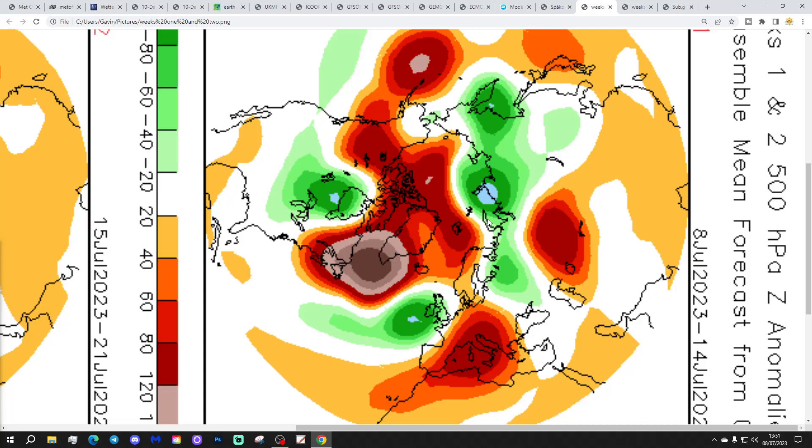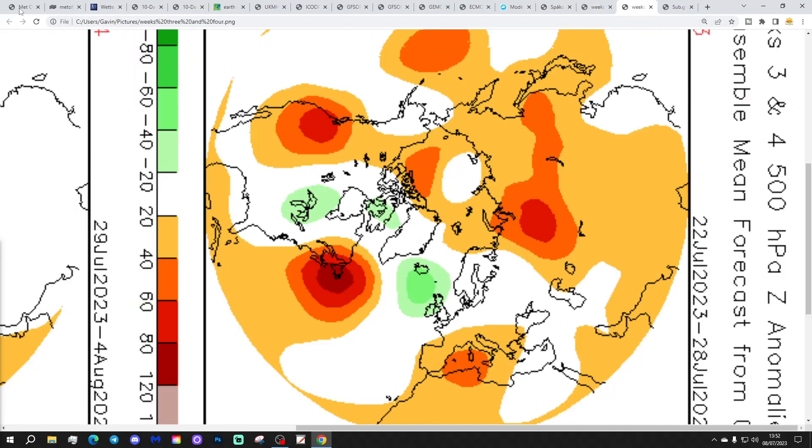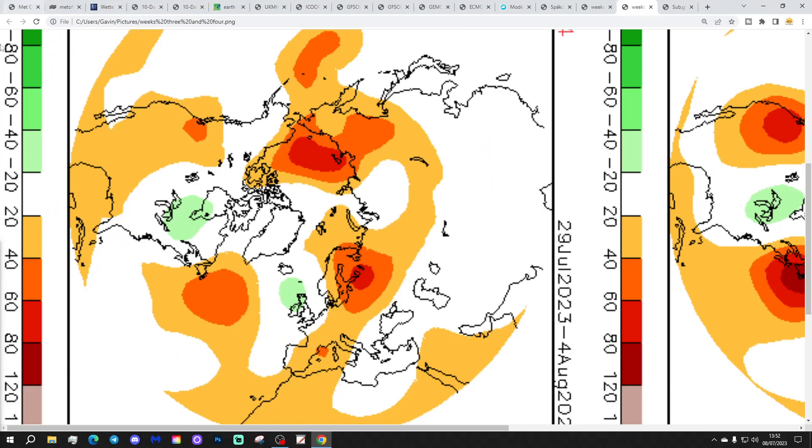Finally the CFS V2 for the next four weeks. Week one, 8th-14th July: low pressure over the country and to the west - very unsettled. Week two, 15th-21st July: low pressure over and to the east of the country with north to northwesterly winds - cool and wet. Week three, 22nd-28th July: low pressure somewhere between Iceland and Scotland, Atlantic winds - still unsettled. Week four, 29th July to 4th August: still some low pressure close to the country, particularly affecting the north, with rather showery conditions in all areas. Oh dear.